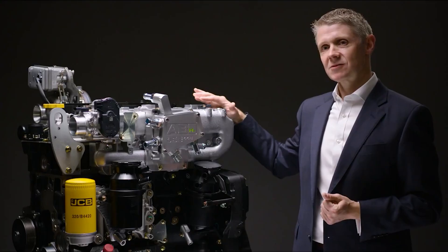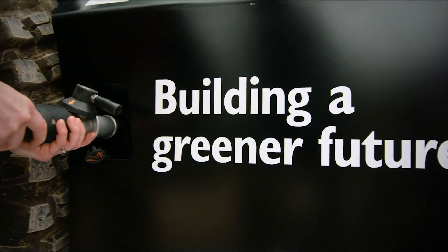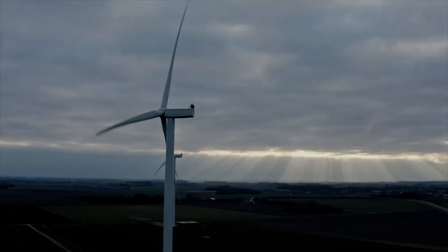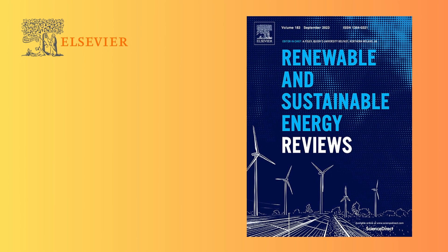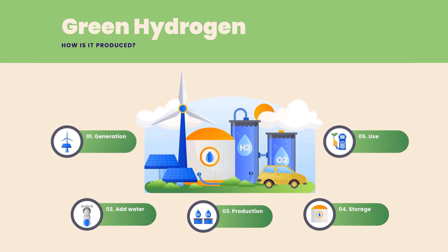Perhaps the most exciting aspect of hydrogen IC engines is the potential for zero-emission fuel production. When hydrogen is produced using renewable energy, it becomes a truly green fuel from production to use. According to a study from Renewable and Sustainable Energy Reviews, this green hydrogen could play a significant role in mitigating climate change.